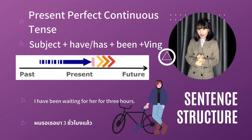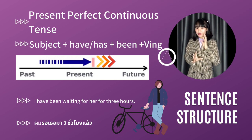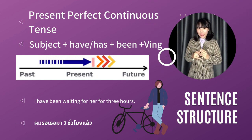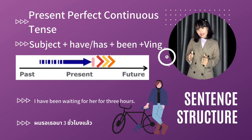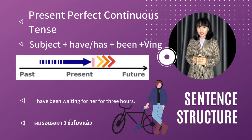ต่อมาเป็น Present Perfect Continuous Tense ค่ะ จะต่างกันยังไงกับ Present Perfect เมื่อสักครู่ เดี๋ยวมาดูกันนะคะ ลองดูที่โครงสร้างประโยคก่อนค่ะ มีประธานเสร็จแล้วก็ตามด้วย Have หรือ Has เหมือนกันเลยค่ะ แต่ว่าถัดจาก Have / Has แล้วเราจะใช้เป็น Verb to be นั่นก็คือ Been ค่ะ ที่เป็น verb ช่องที่ 3